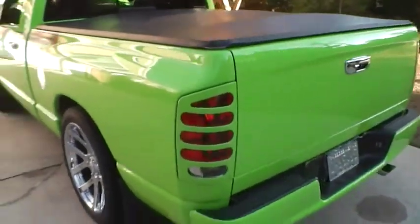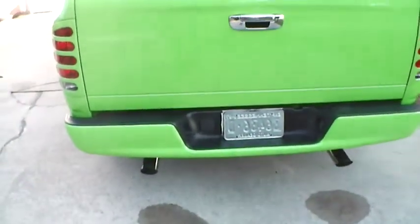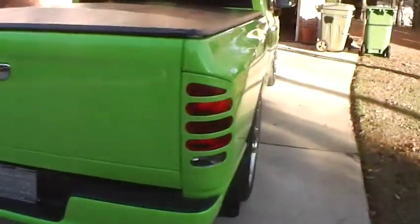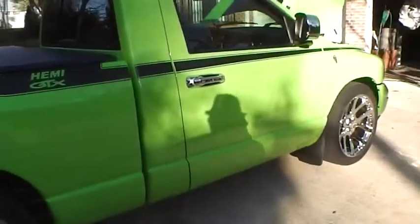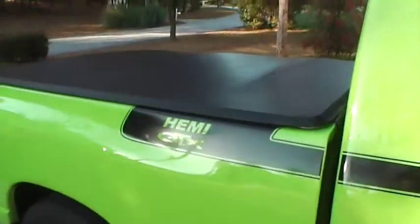We've got the SRT replica rims with 22-inch Proxie tires, a soft cloth tonneau cover, and V-spoke tail light covers. Dual exhausts as well.